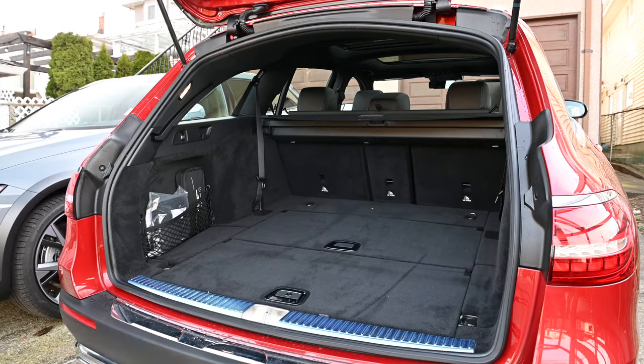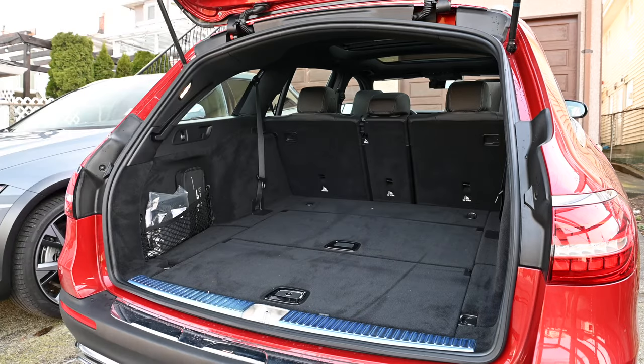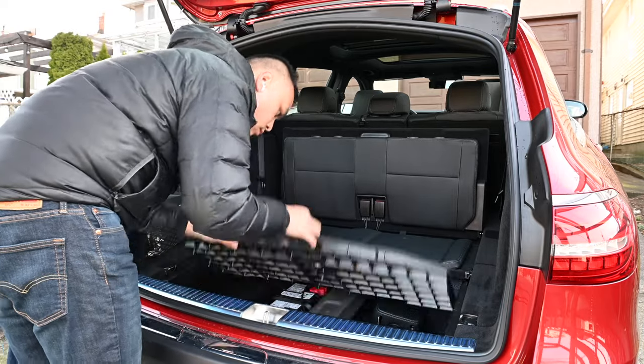Mercedes has another trick in its trunk. Here, we actually find a rear-facing bench. But here's the thing — there's a max height of 115 centimeters, and if you look in the owner's manual, it states that the max age is six years old.